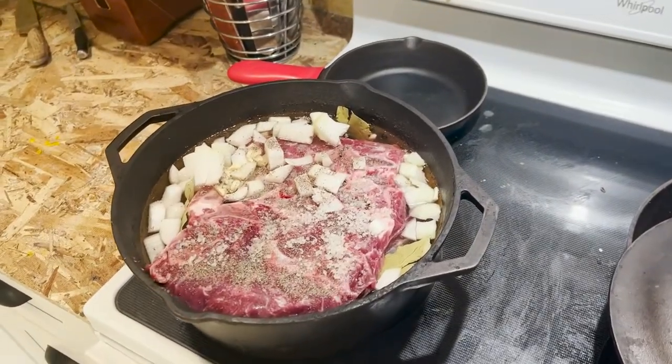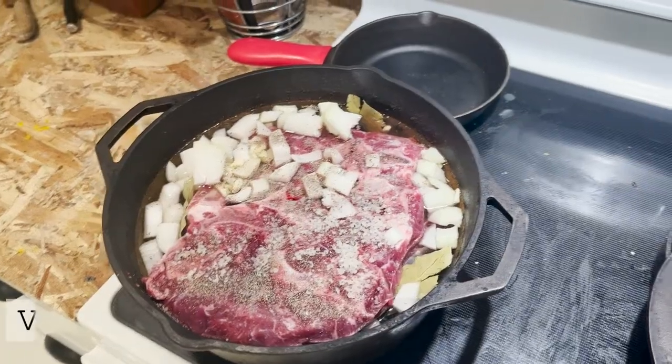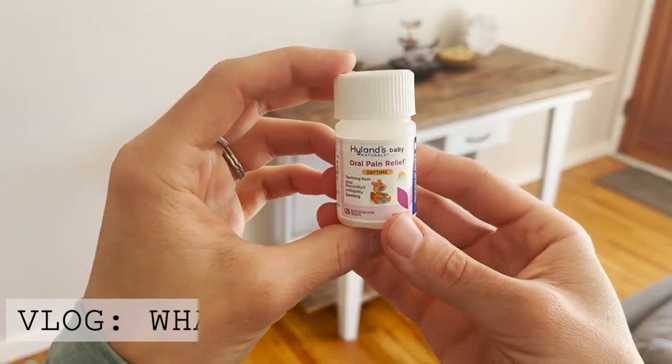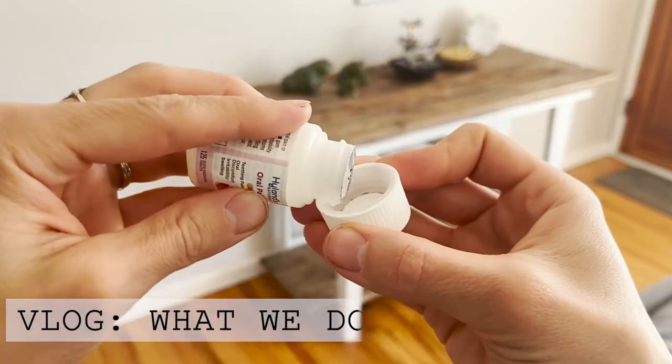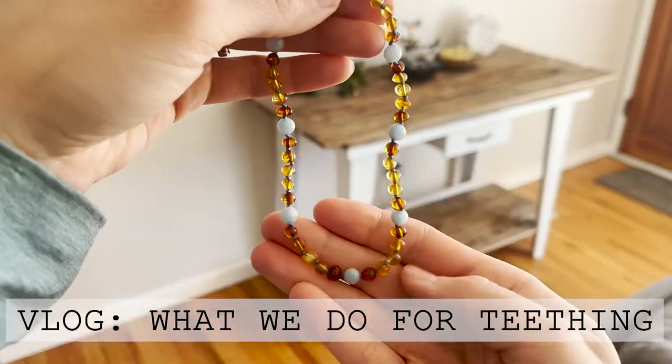Hi everyone, it's Marissa from BumblebeeApothecary.com and today I'm bringing you along for another vlog style video. In this video I'm just gonna show you something that I've been asked about a bit, and that is what we do for teething.